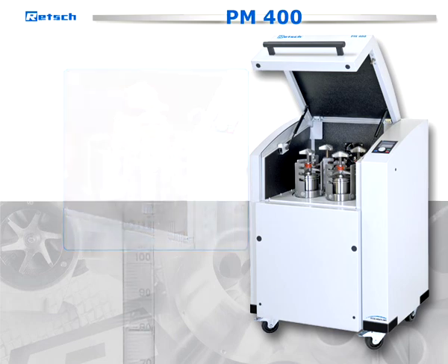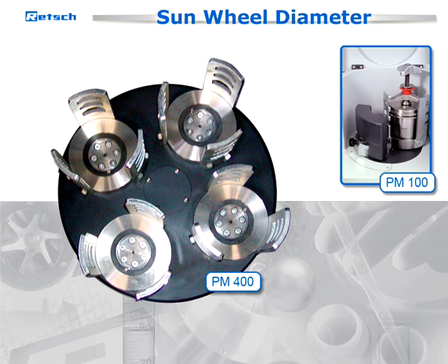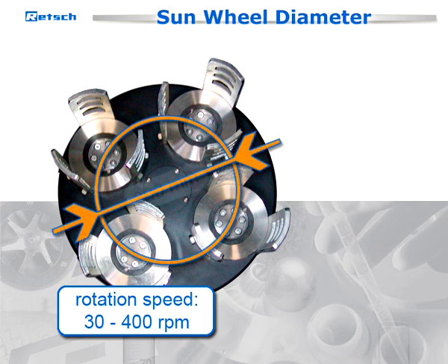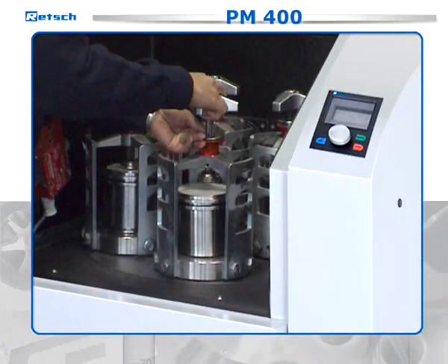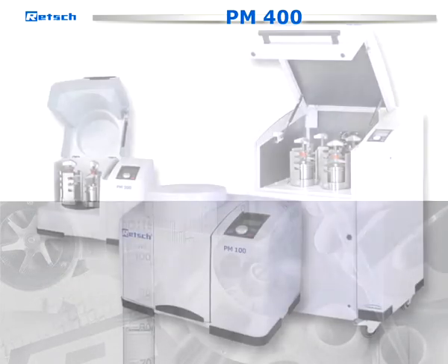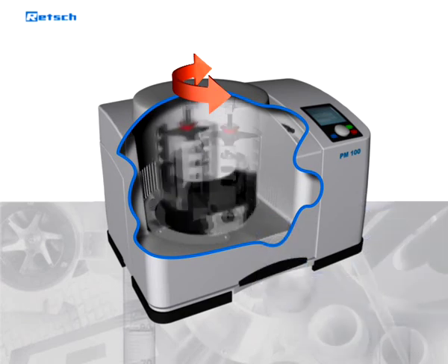Alternatively, this mill can be applied with only two grinding stations. The larger sun wheel diameter results in a higher energy input compared to the PM100. The rotation speed of 30 to 400 revolutions per minute in combination with the very large sun wheel diameter of 300 millimeters guarantees an extremely high final fineness in a very short time. The easily accessible grinding chamber of the PM400 is noise-protected and provided with a twin fan for ventilation.